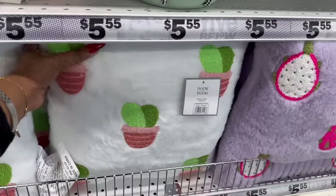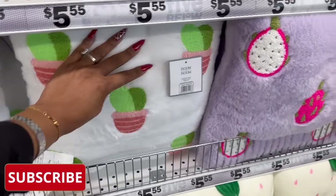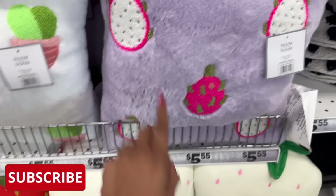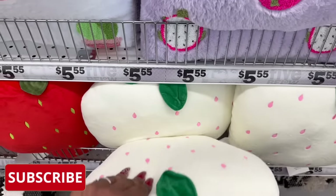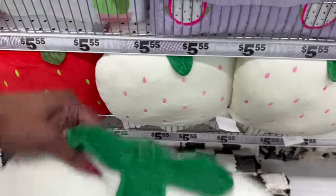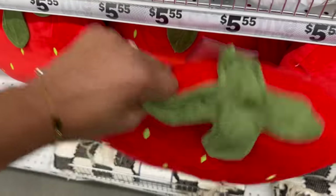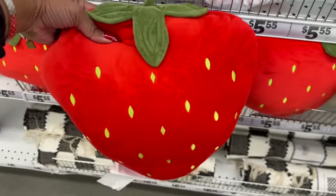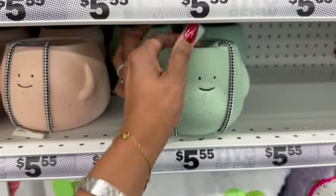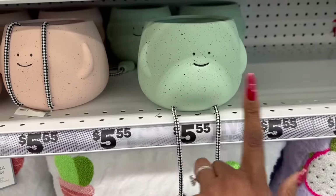There are lots of new room-to-room pillows for $5. This one is super cute with a cactus on it, and they have this one - I forgot what fruit that is - and then look at these strawberries! Aren't these adorable for $5? They have this one in white, but I want to show you guys the red. This is what the strawberry looks like - isn't that cute? Oh my gosh, that is so stinking cute.